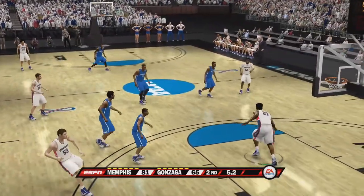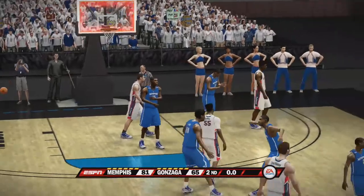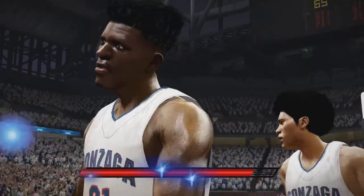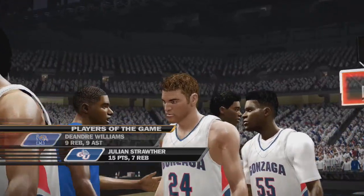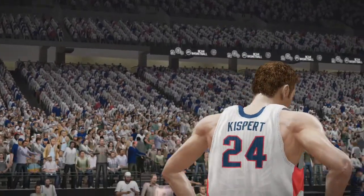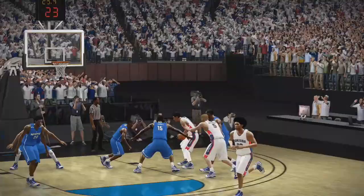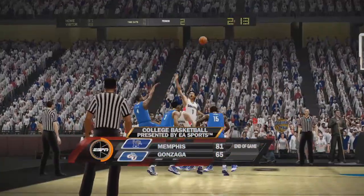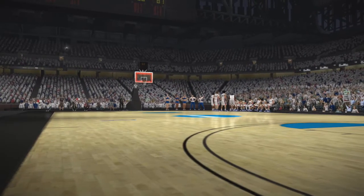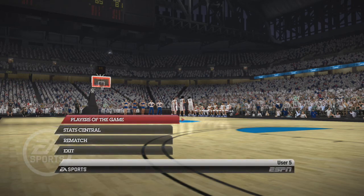Before we go any further, let's see who came in as our players of the game today. Only one will walk away with the win, but both these kids gave it everything they had. It was great to watch them compete. We'll be right back.